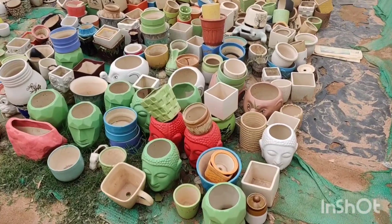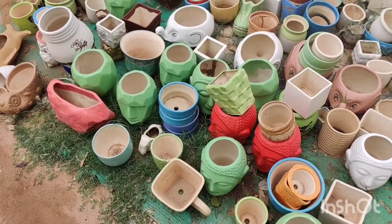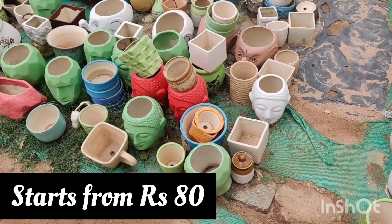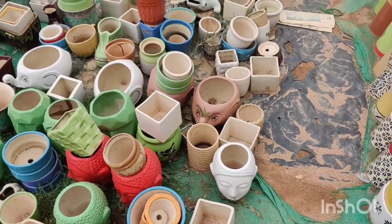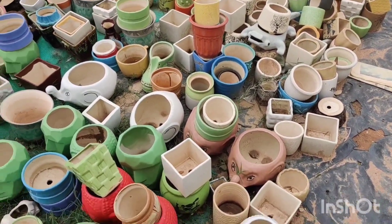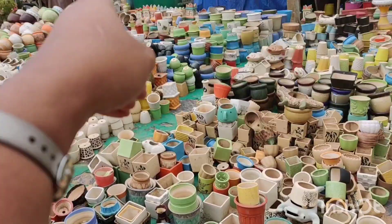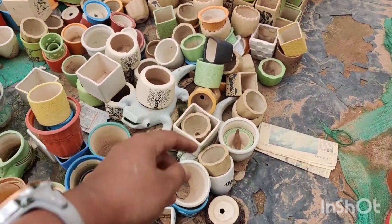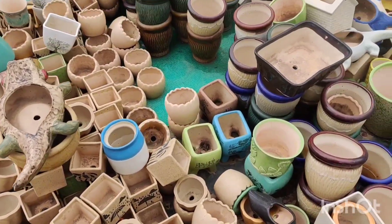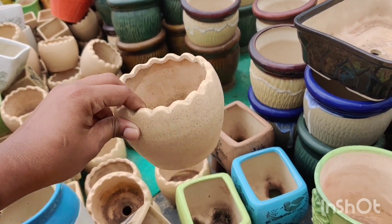Then in the next corner he has human face planters. I didn't get my human face planters from him today because I didn't know he had them in stock — I had ordered them online and ended up paying double the price he charges here. He has them in green and red colors. He also has smaller-sized pots that look like a cracked egg — so cute!